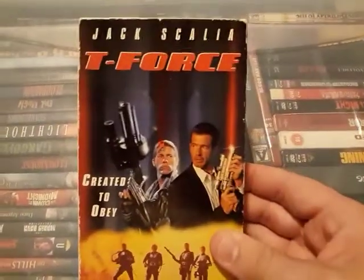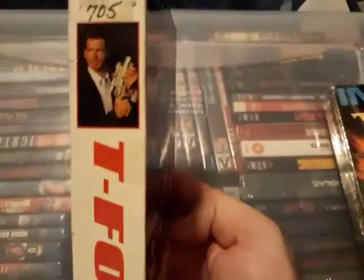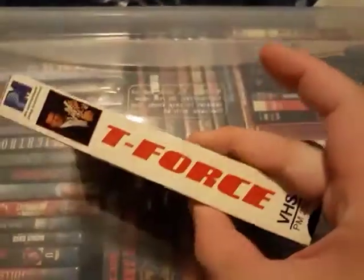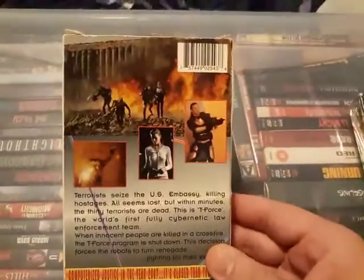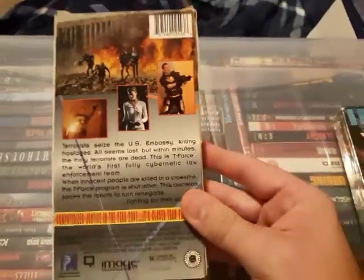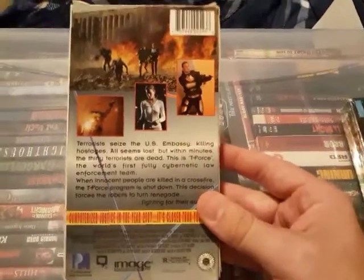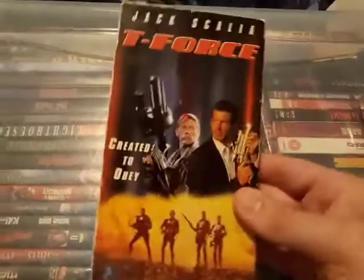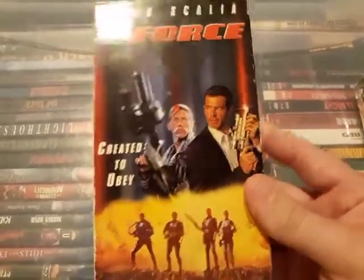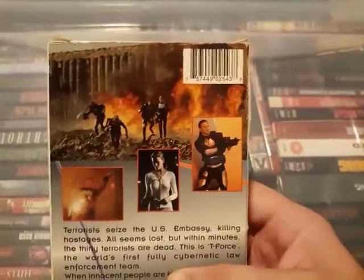Then I found a cool one called T-Force: Created to Obey. It's a PM Entertainment release, which I always enjoy seeing because they usually make fun, kind of cheesy sci-fi action movies. This one looks like a post-apocalyptic movie — a terrorist is attacking some embassy and they send in these cyborg guys, the T-Force cybernetic law enforcement team. Might be cheesy but funny to watch. PM Entertainment always has these kinds of oddball sci-fi movies.